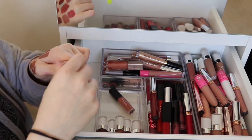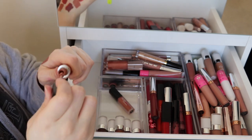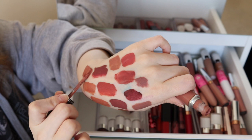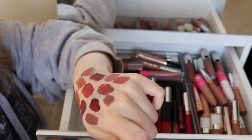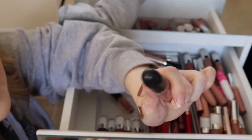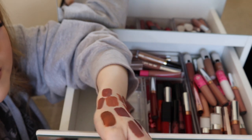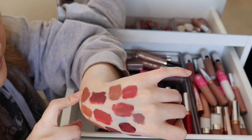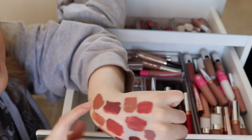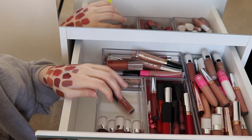This is a MAC Retro Matte Liquid Lipstick in Burnt Spice — I really like these. They feel really nice and work quite nicely on the lips, although they can feel a little bit thick. As long as it's not too thick and too matte I don't mind it. If they do go too matte I just put a lip gloss or extra lip balm on. I'm going to keep that one.